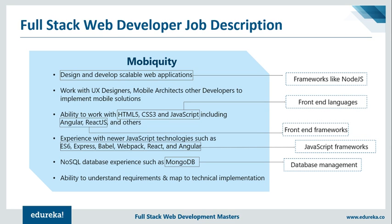The next job description is taken from Mobiquity. In order to design and develop web applications, you can make use of frameworks like Node.js which work for both front-end and back-end. Again, we have scripting languages like HTML, CSS, and JavaScript for front-end development. Frameworks like Angular and ReactJS help to build and design complex web structures. They've also stressed on other JavaScript frameworks including Express and Babel, which make it very easy to implement JavaScript. Finally, they've mentioned NoSQL databases like MongoDB, which is one of the most important database management systems.